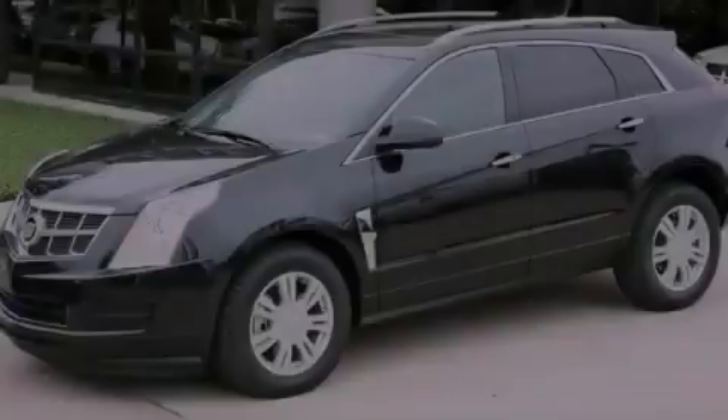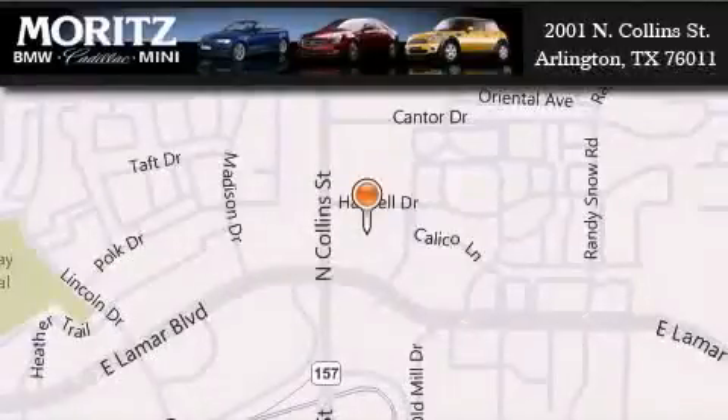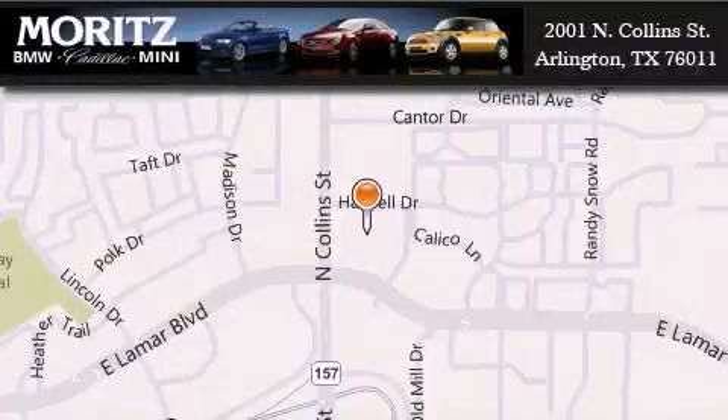Please call today to reserve this vehicle for a test drive. Moritz Cadillac BMW Mini is located at 2001 North Collins Street in Arlington. Our goal is to exceed all of your expectations to ensure that you'll return for future visits.